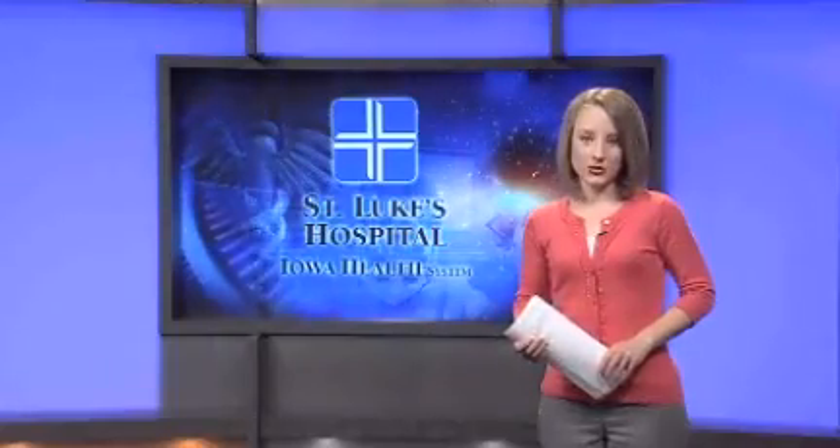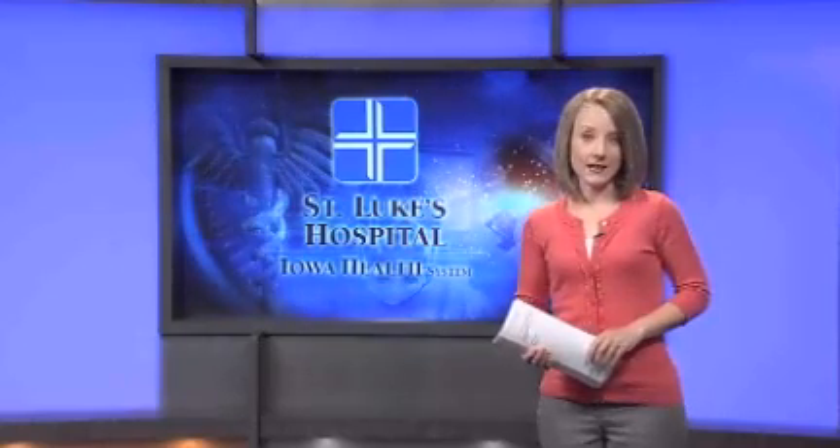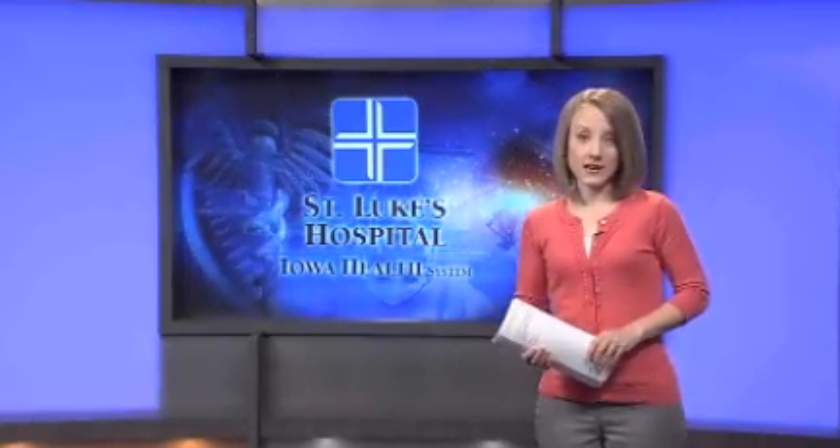If you'd like to learn more about this surgery at St. Luke's, they're providing live coverage online. We've posted a link for you to that site on our website at kcrg.com, under the news link section.